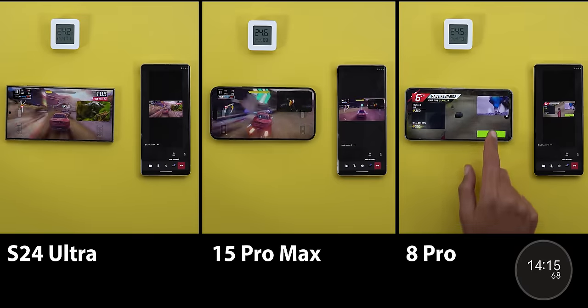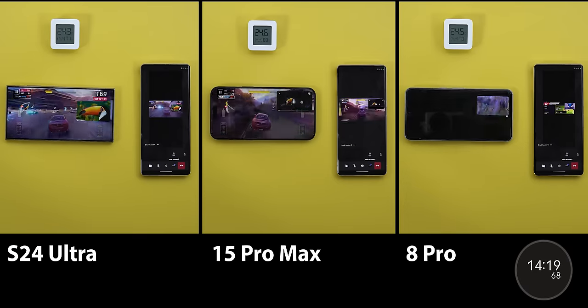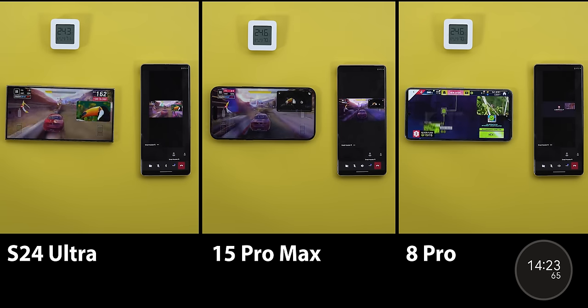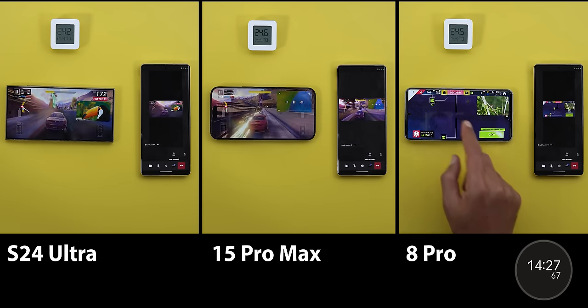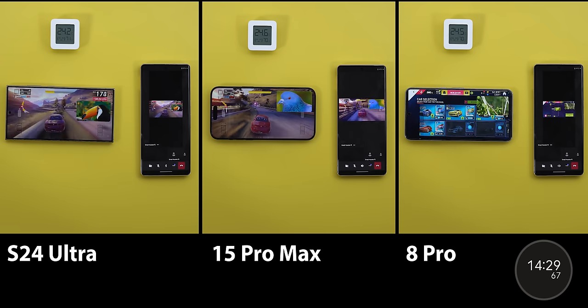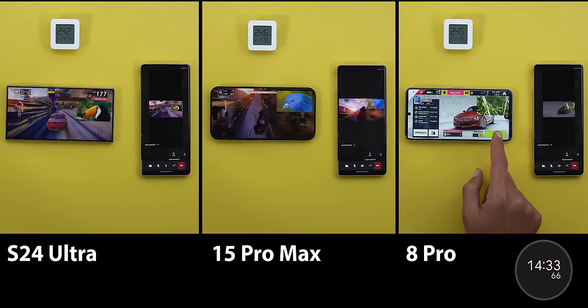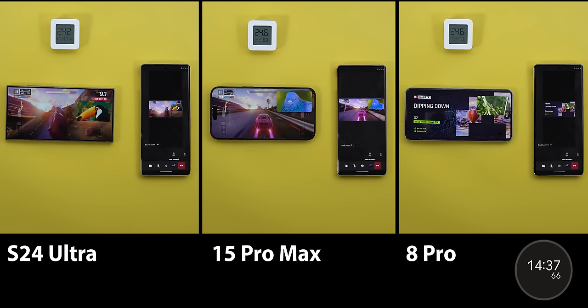The 15 Pro Max's performance kept getting worse, and after 14 minutes and 15 seconds the phone was lagging even more — the game was almost unplayable and the YouTube video kept pausing. But it didn't crash and lock the screen like it did in the previous round back in December, so it handles the situation differently after iOS 17.3. When it comes to brightness, the 8 Pro is in the lead, followed by the S24 Ultra, with the 15 Pro Max in third.